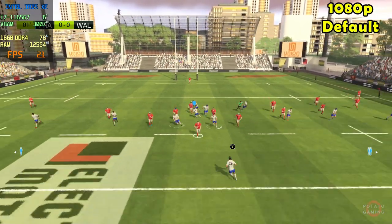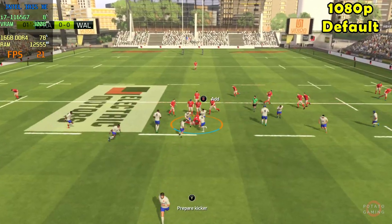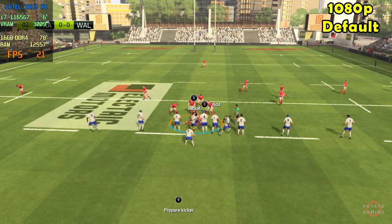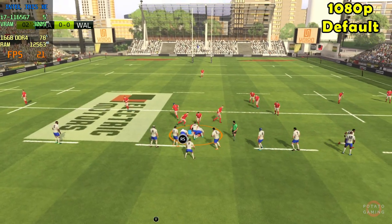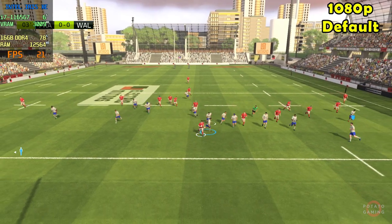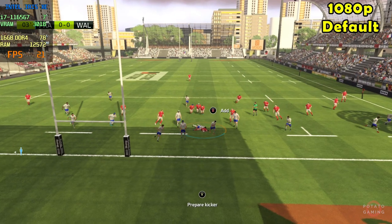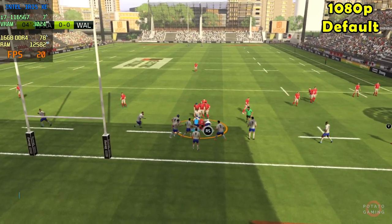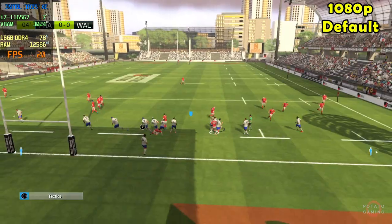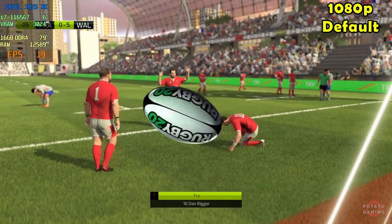He took off like a rocket through the defence. Ball still for Wales — they could go on and score from here. He really should get to the line now. Wales keep the ball; they're passing it around well. Fantastic ball done, play to the try.